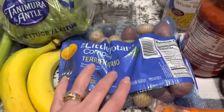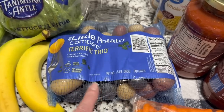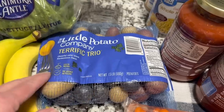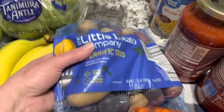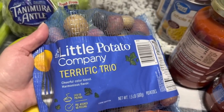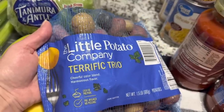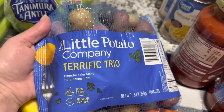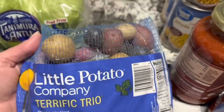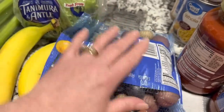At the Dollar Tree recently they had little packets of seasoning for baby potatoes — you use olive oil and that seasoning, put it on and roast them. So we picked up this bag of little baby potatoes. Never tried these before — we've had the little red potatoes but not this multicolor. It's the Little Potato Company Terrific Trio, a 1.5 pound bag. It looks like little red potatoes, purple potatoes, and white potatoes in there. So I think that's going to make a wonderful supper tomorrow night.